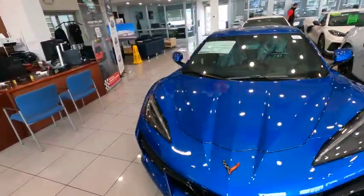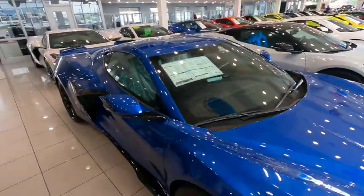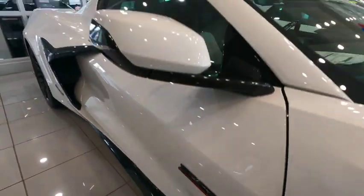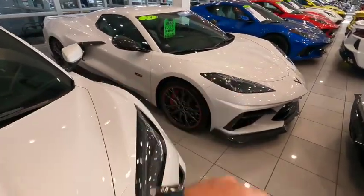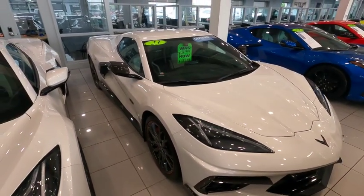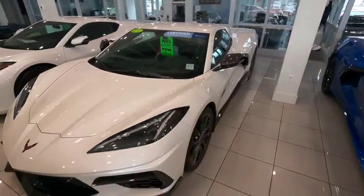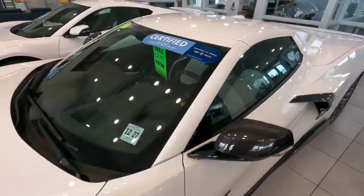Here's an Elkhart Lake Blue Z06 awaiting delivery — it's a 3LZ going out the door at $130,000. This color has been discontinued from General Motors, so you can't get it any longer. Another discontinued color is pearl white. Here's a pearl white Z06 70th anniversary with a sticker of $141,000. We also have another pearl white 70th that is available — it's used with less than 500 miles on it at $120,000, with all the carbon fiber, certified pre-owned. The original selling price was close to $130,000 once you add in all the GM accessories, carbon fiber, and the Borla exhaust system.